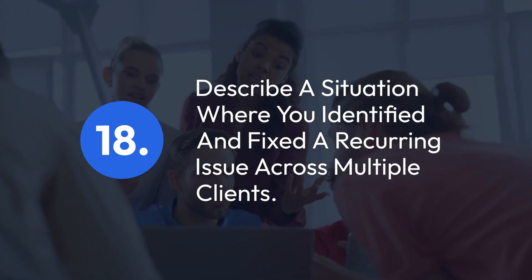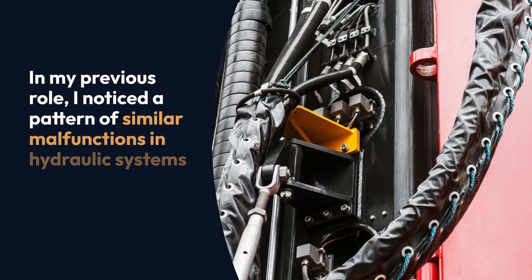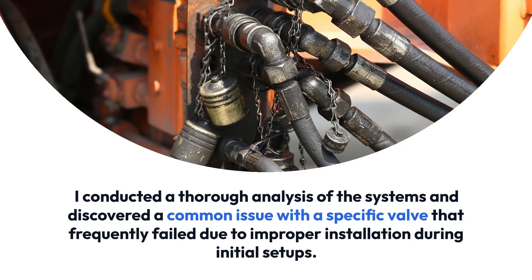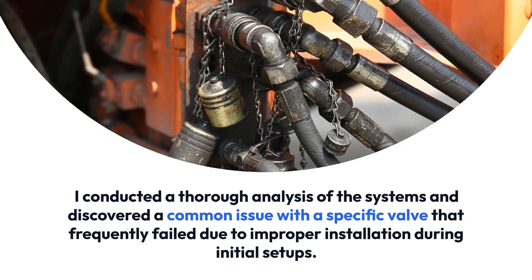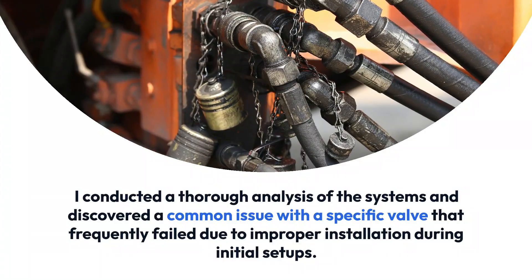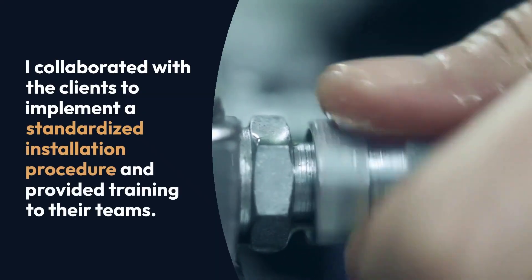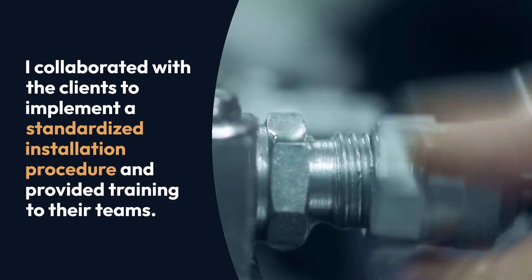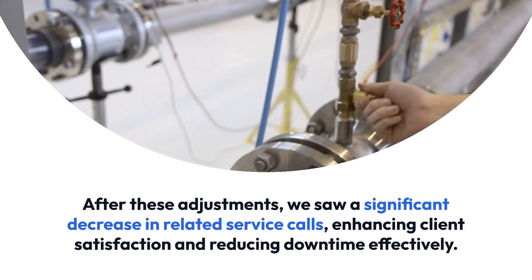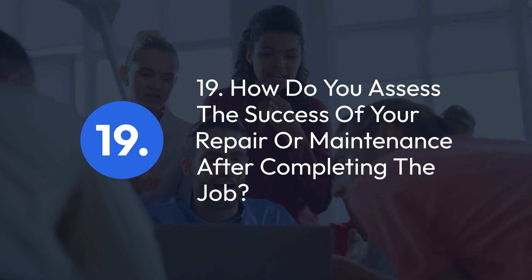Question 18: Describe a situation where you identified and fixed a recurring issue across multiple clients. In my previous role, I noticed a pattern of similar malfunctions in hydraulic systems across several clients. I conducted a thorough analysis of the systems and discovered a common issue with a specific valve that frequently failed due to improper installation during initial setups. I collaborated with the clients to implement a standardized installation procedure and provided training to their teams. After these adjustments, we saw a significant decrease in related service calls, enhancing client satisfaction and reducing downtime effectively.